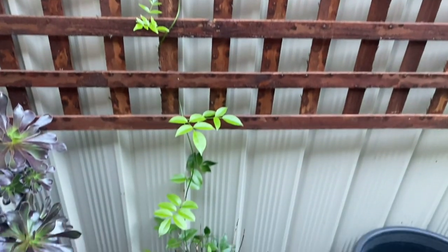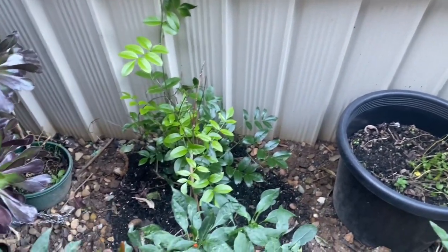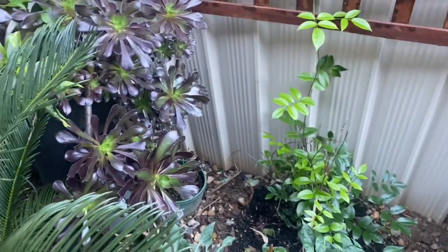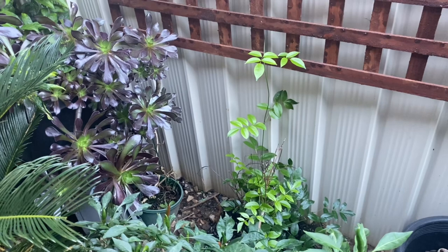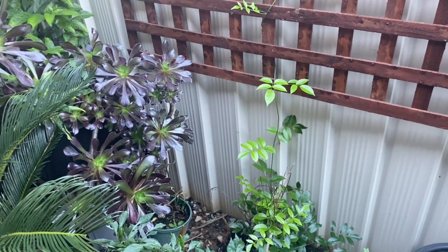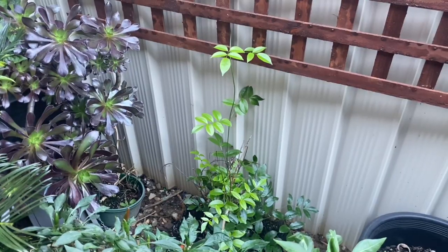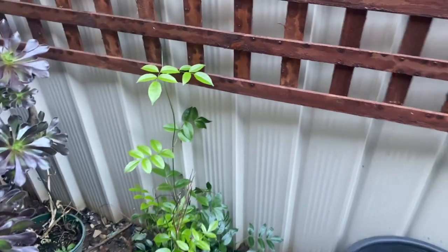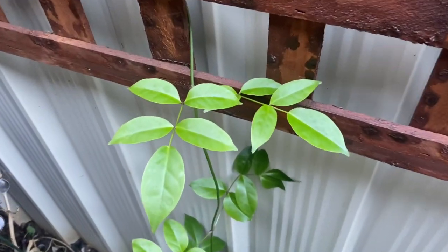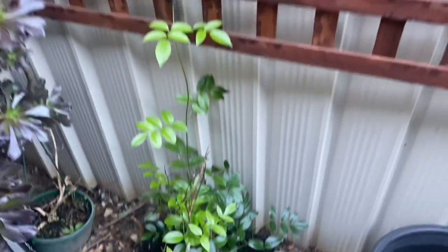I'll update you again in a few weeks, but you can have a pretty reasonable Pandorea jasminoides in just a year or two, and it will give you excellent pink flowers with a reddish tinge in the middle. It's a very romantic trailing clever climber jasmine, very well maintained and contained. Its leaves are really beautiful even when not flowering.